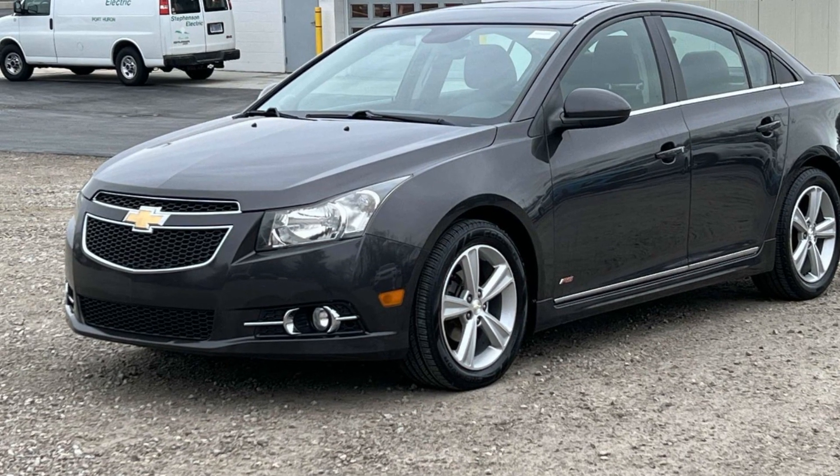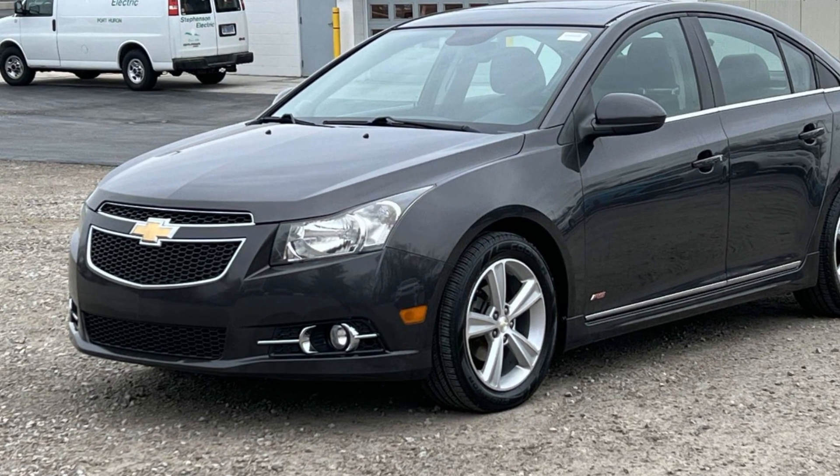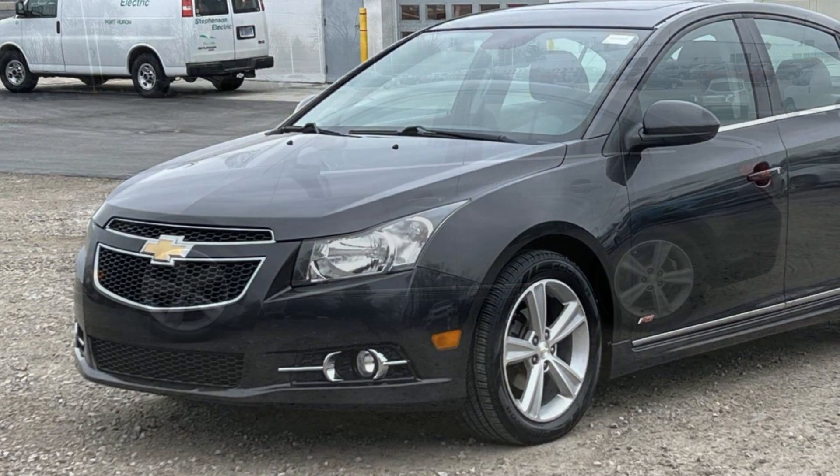2014 Chevrolet Cruze. This sedan combines safety and comfort with style and performance.